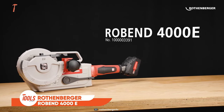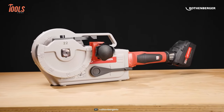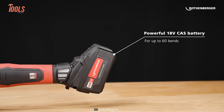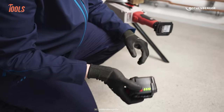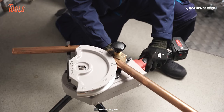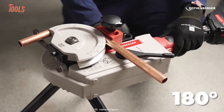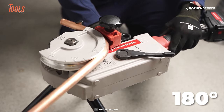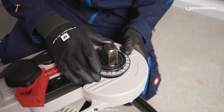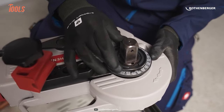Next, we have the Robyn 4000 E Tube Bending Machine, a remarkable tool that caters to the needs of professionals in the metalworking industry. Powered by an 18-volt CAS battery, it offers the convenience of cordless operation, ensuring flexibility and ease of use without the hassle of cords. This machine can easily bend stainless steel, carbon steel, and multi-layer composite pipes up to 180 degrees, providing exceptional versatility. With a tool-free presetting feature, setting the bend angle becomes effortless, guaranteeing precise and consistent bends with each use — no more time-consuming adjustments or guesswork.